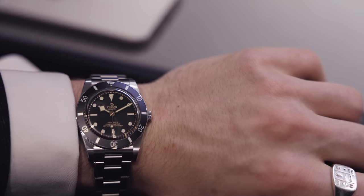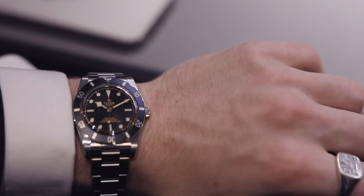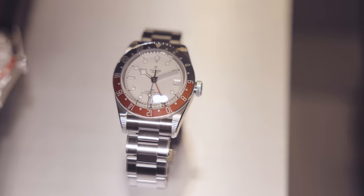My first thoughts on the new Black Bay 54: it's a pretty incredible model and I think it's the pinnacle of Tudor's releases this year. Another one that caught my eye was the GMT Polar Dial. I wish I could talk more in-depth about it but Watches and Wonders is absolutely mental — we've got so many appointments and cool watches to see. If you want a full in-depth review of this watch, please let me know in the comments and hit that subscribe button.